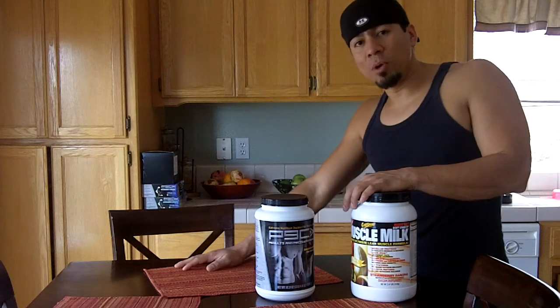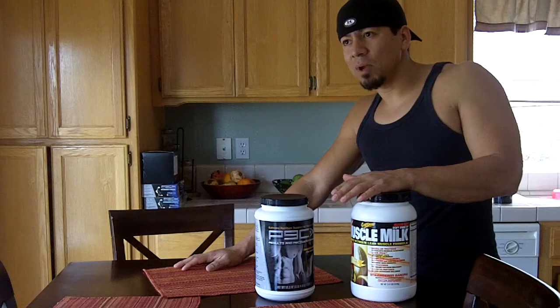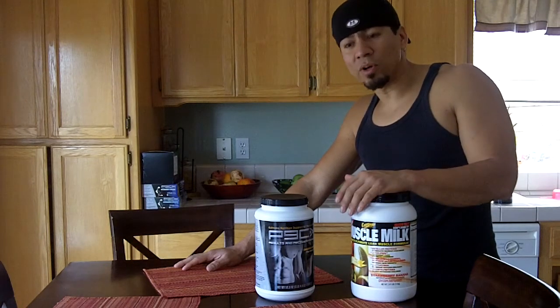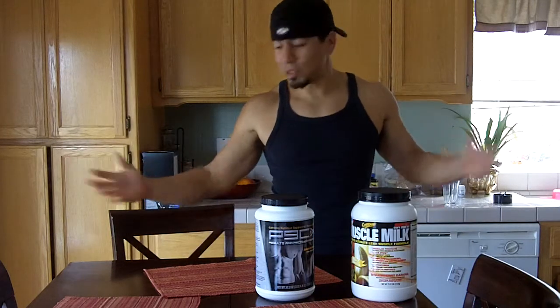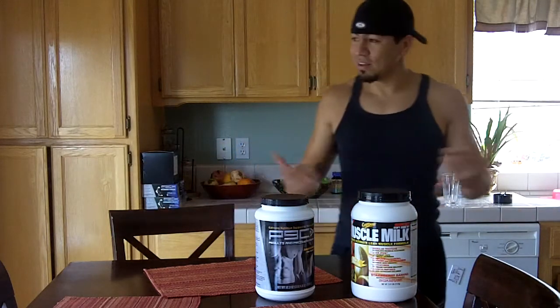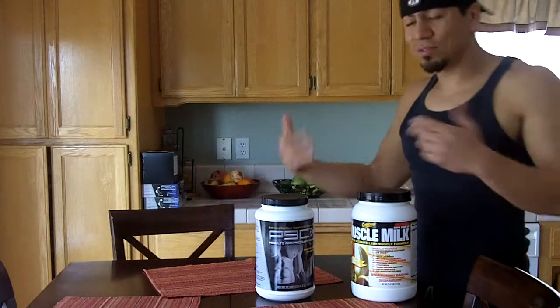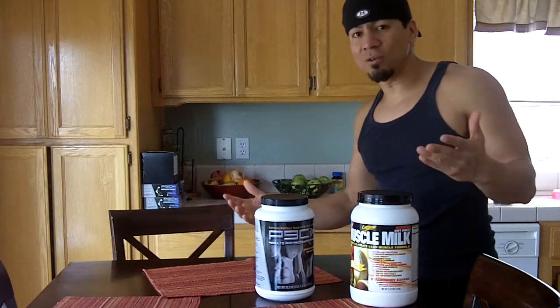First of all, there's whey protein. Whey protein is something that I have taken — probably the only supplement I've ever really used in the 15 years I've been working out. I've seen people with countertops full of a million supplements, hundreds of dollars they spend. You really don't need much; you should get everything from your food that you're eating.